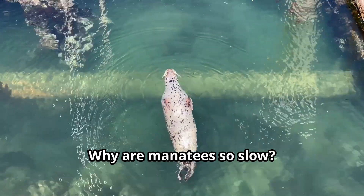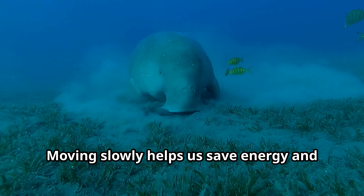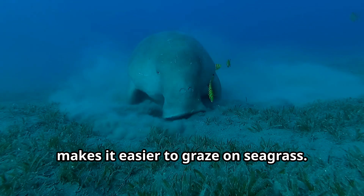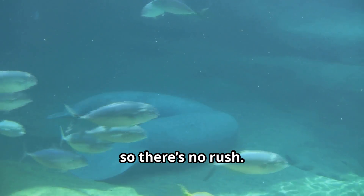Why are manatees so slow? It's just our style — we're all about taking it easy. Moving slowly helps us save energy and makes it easier to graze on seagrass. Plus, we don't have to worry about predators, so there's no rush.